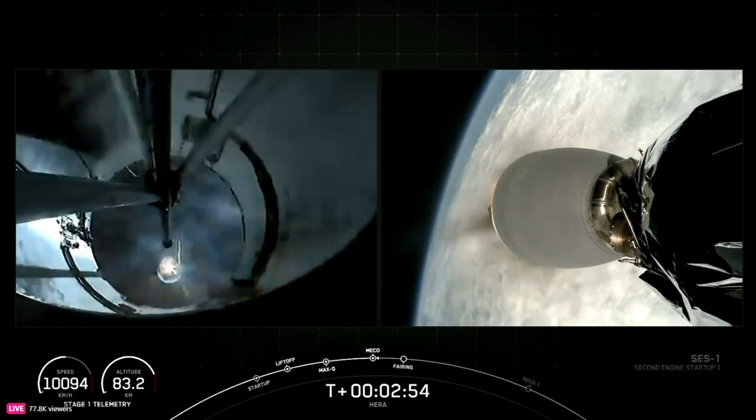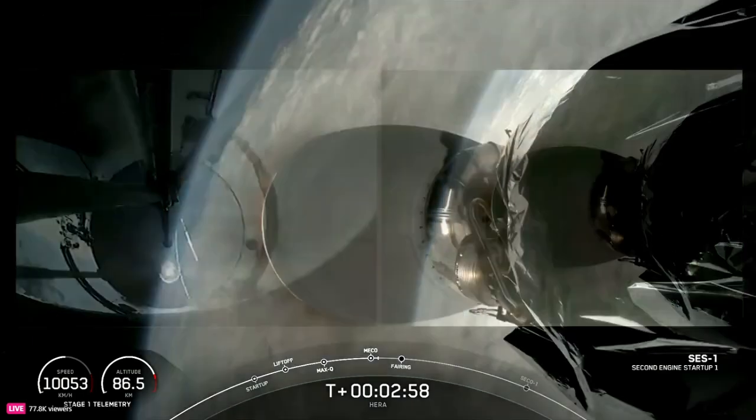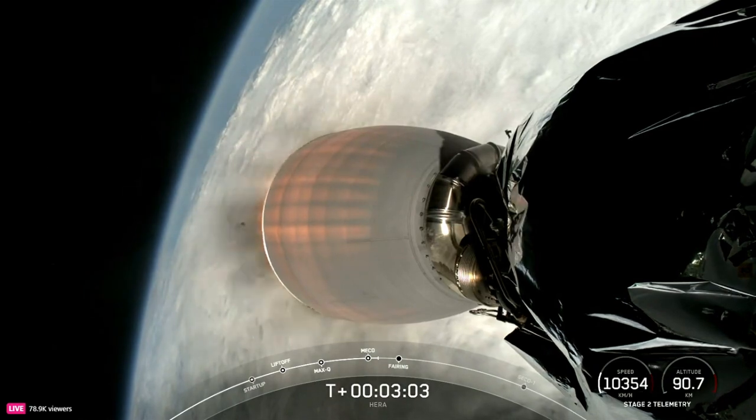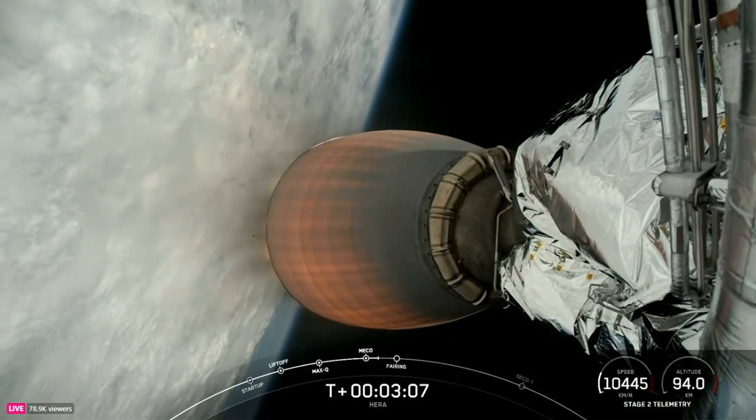MVAC ignition. MVAC ignition and we're up on power on stage two. Coming up will be fairing deployment. And for the first stage, as we saw it in the background — farewell 1061, and we thank you.